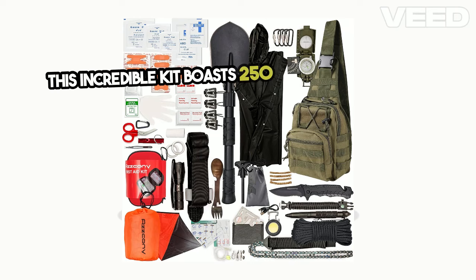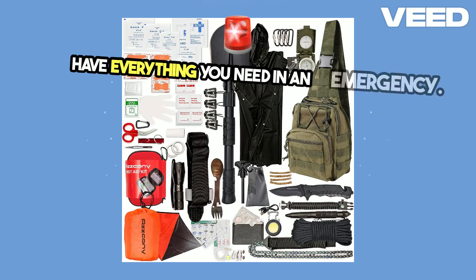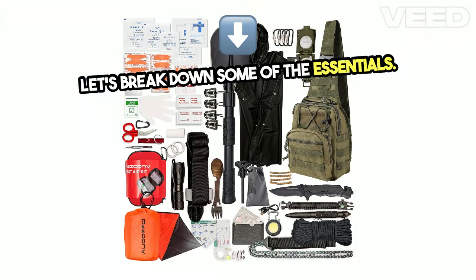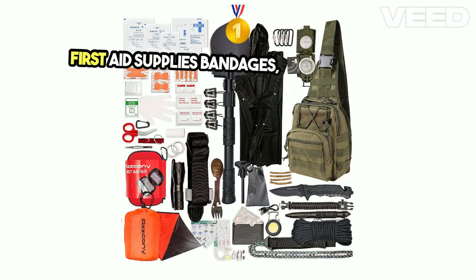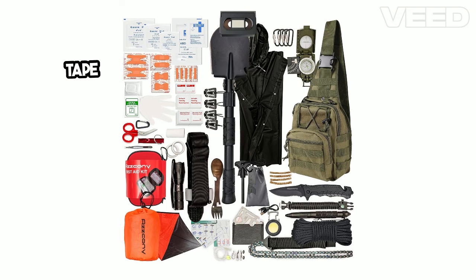This incredible kit boasts 250 pieces, ensuring you have everything you need in an emergency. Let's break down some of the essentials. First aid supplies: bandages, antiseptic wipes, gauze pads, adhesive tape, and a tourniquet.